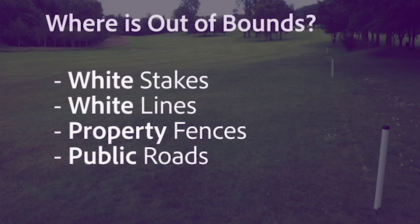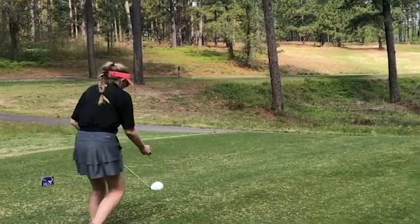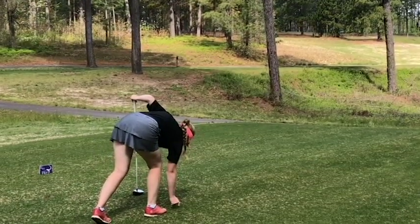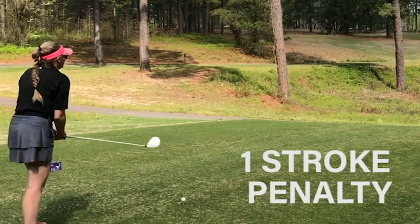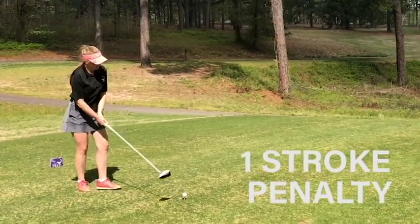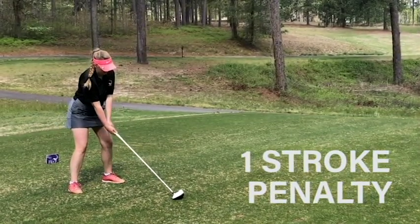What happens when you hit your ball outside the boundaries of the course, which is defined by white stakes, white lines, property fences, and/or public roads? This is called out-of-bounds. If a ball is out of bounds, the player must play the ball under penalty of one stroke as nearly as possible at the spot from which the original ball was last played — meaning you go back to where you hit your last shot and play again under a one-stroke penalty.